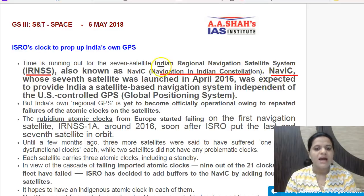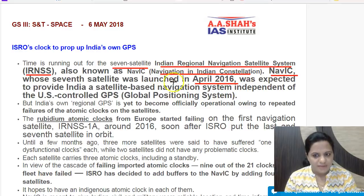IRNSS comprises a constellation of seven satellites, with the last satellite launched in April 2016. However, a problem arose: the key component in these navigation satellites are Rubidium atomic clocks, and since these were not developed in India but procured from Europe, we are seeing these clocks failing.